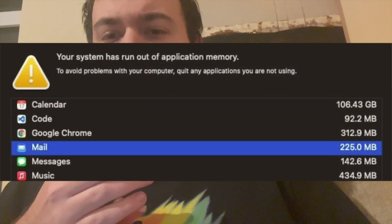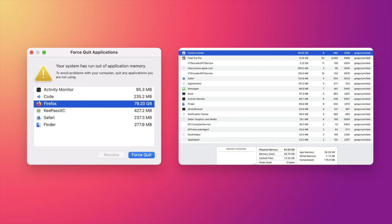Such as Firefox trying to use — wait, is that 80 gigabytes of memory? Is there even a Mac that exists that has that much RAM? I thought the most the Mac Pros could do was 64 gigabytes.